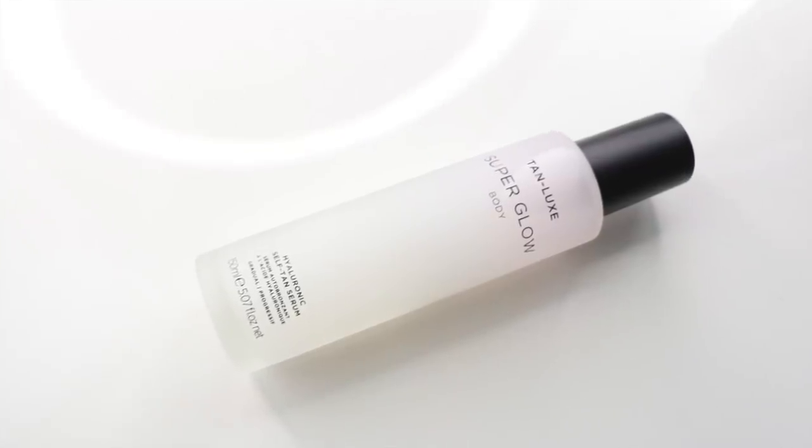Tan Luxe launched Super Hydrator, their hyaluronic acid-based face serum, and now they have a Hyaluronic Self-Tanned Serum for the body — how gorgeous is this packaging. This is Super Glow Body, and rather than this being a mist — let me show you — I need to be careful where I spray it because it is super powerful. This is not a mist, this is a serum. It's more hydrating than the mist, but only in the way that you'd compare an essence to a serum. It's such a lovely product.